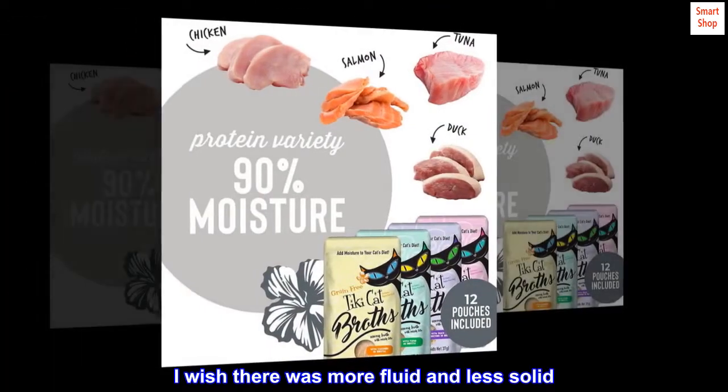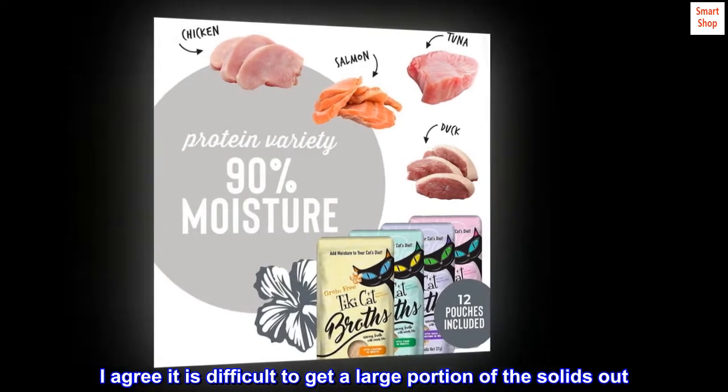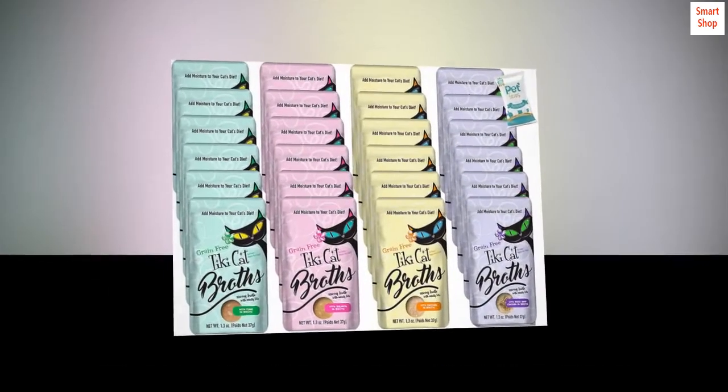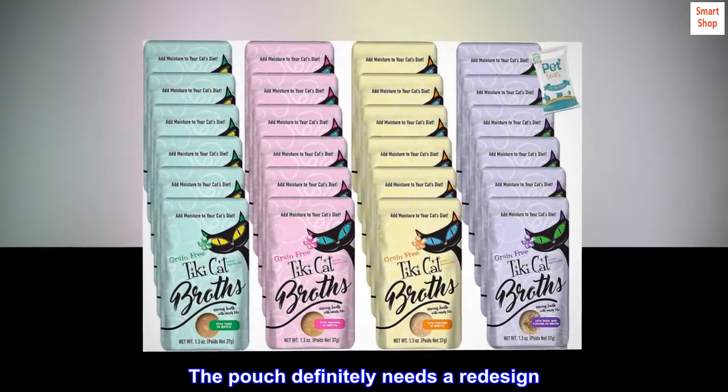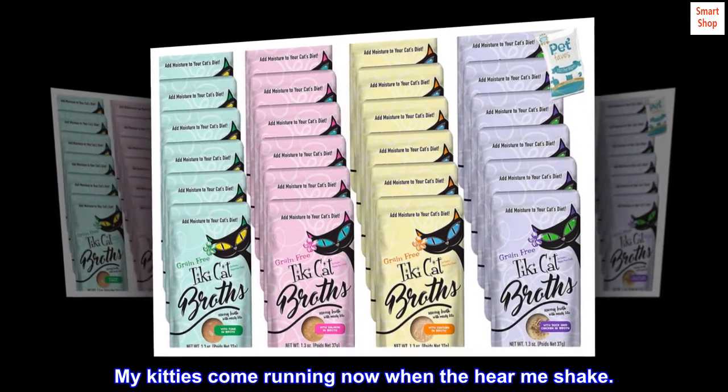I wish there was more fluid and less solid. I agree it is difficult to get a large portion of the solids out. The pouch definitely needs a redesign. The best way seems to be to shake the pouch to get everything loosened. My kitties come running now when they hear me shake.